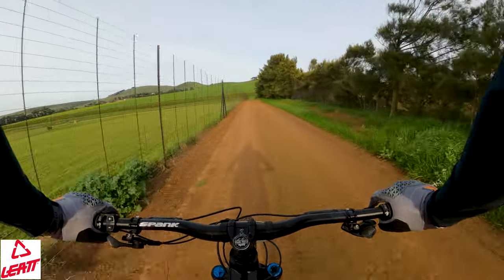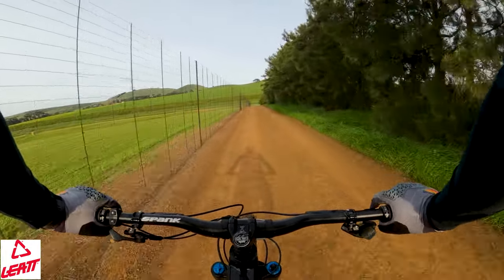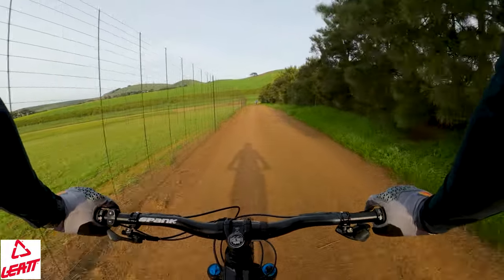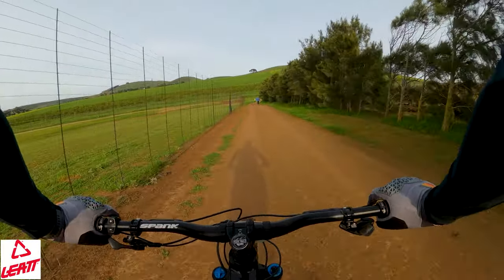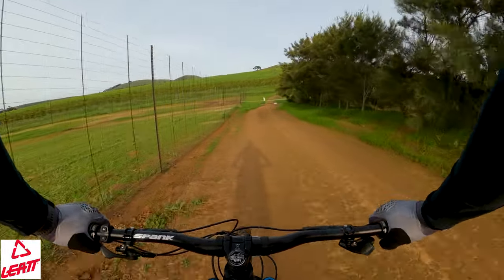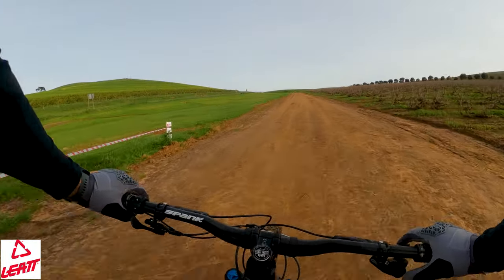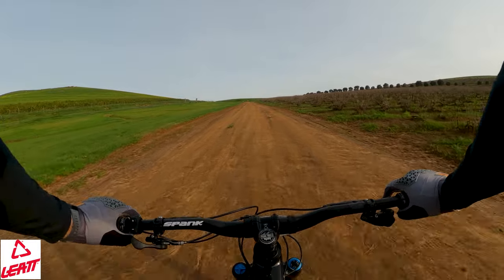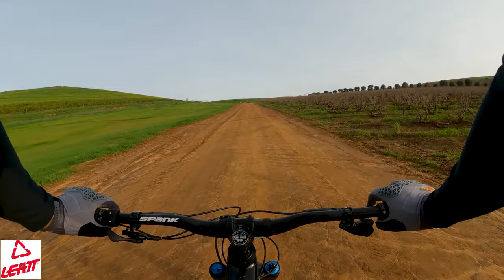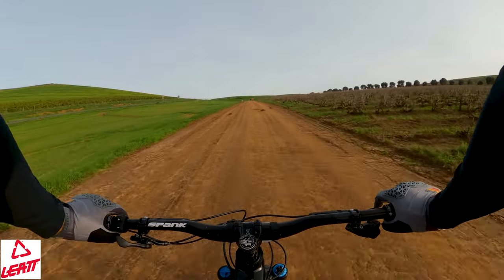Mierendal was the OG back in the day — the trail that everyone came to do, and then obviously as you develop your skills you progress to something more technical, longer, steeper, rockier. Up ahead I can see the single track climb is closed. Mierendal does get a little muddy, so we're going to do the climb straight up the road. The single track climb on our left has a gradient where water tends to sit on the trail and makes everything really muddy.